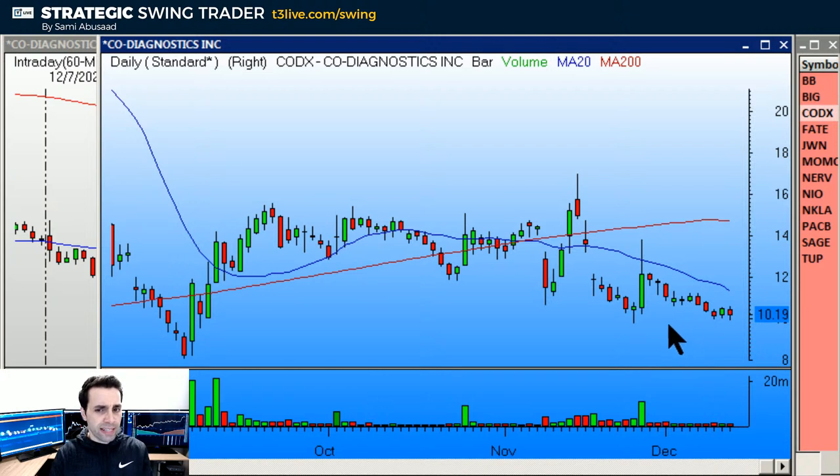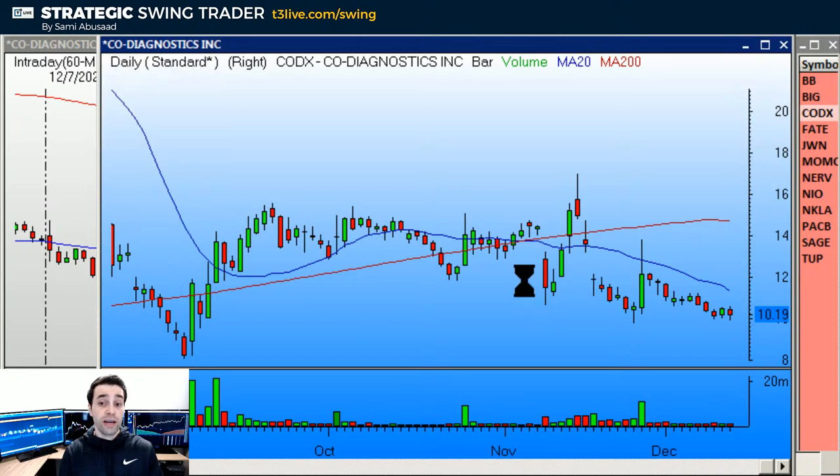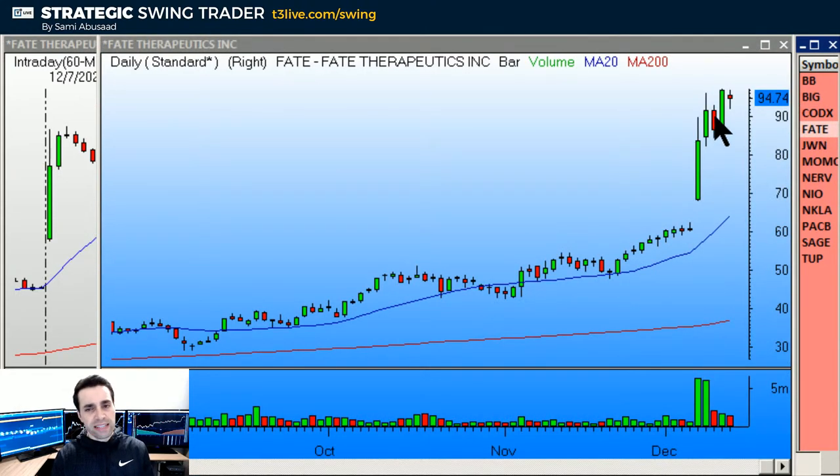CODX — I've had it on my bearish list for a while but never played it because it never really based. I thought it was going to base and wait for the 20 to catch up, but it dropped instead. I've been waiting for it to base long enough so it's right off the 20. Under the base, target around eight bucks. It looks really really bearish, but I'd love for the pattern to tighten up a little bit.